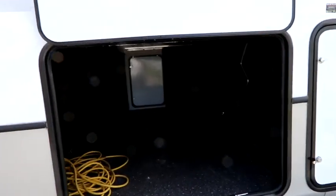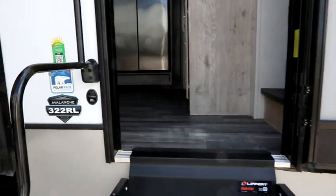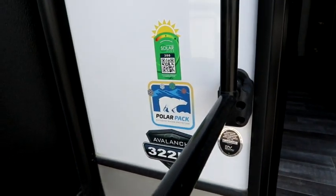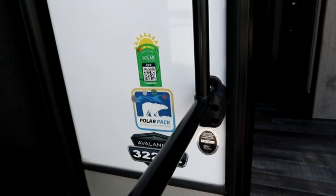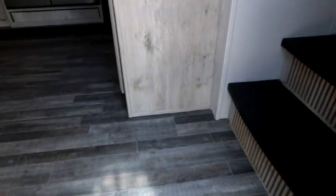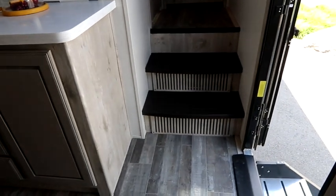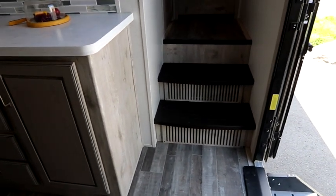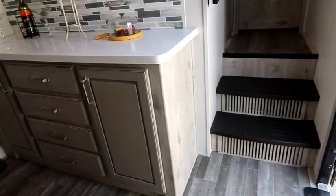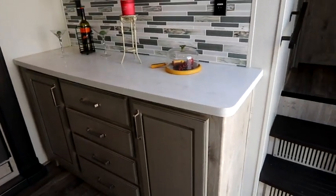The front compartment has prep for a generator if you need that while traveling. This unit has their Polar Pack extended season protection, which is better than what you get on most units, as well as the Solar Flex 200. The underbelly is not only sealed, but they're pumping air into it. Looking at the steps, you'll see the cold air returns, which help cycle air from the living area into the underbelly and back out for better climate control.